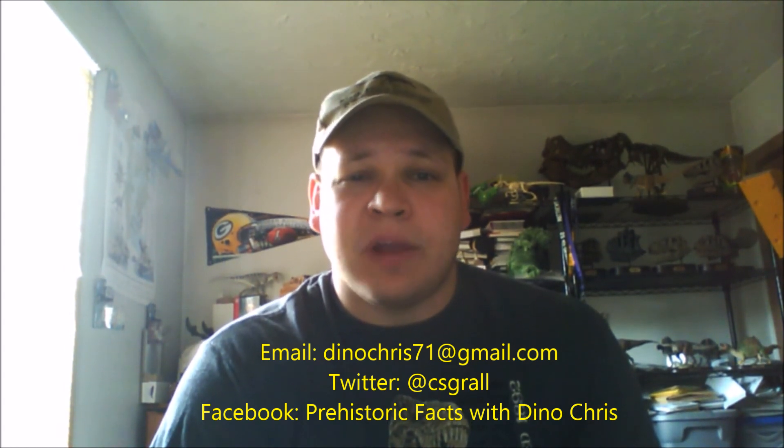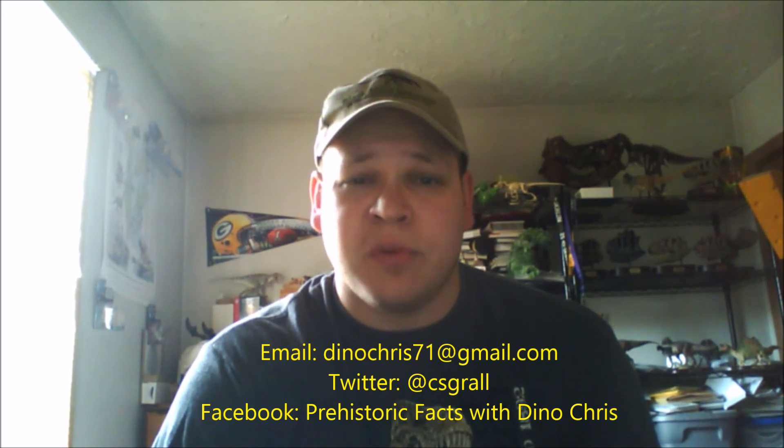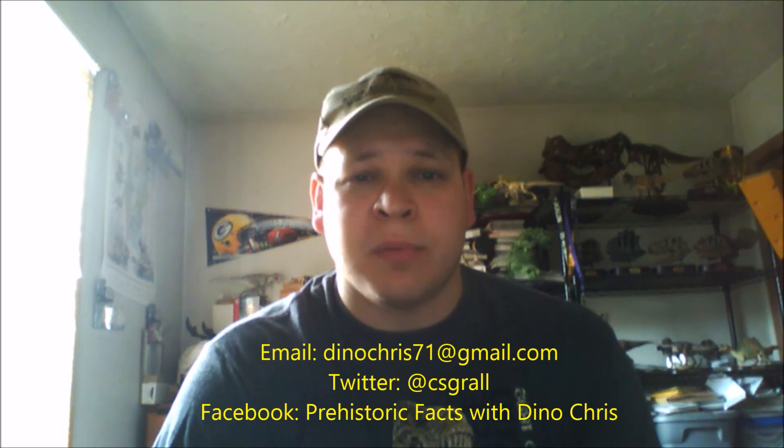This coming Thursday I'll be doing another question-and-answer episode because I won't be around the weekend of the 14th to the 16th — I'll be out of town visiting family. Send me your questions about dinosaurs or any other prehistoric life by emailing dinochris71@gmail.com, or post your questions on my Facebook page, Prehistoric Effects of Dino Chris.